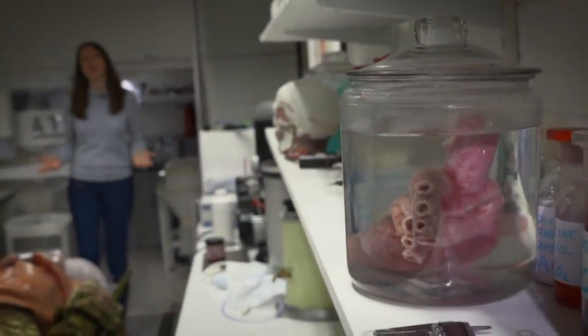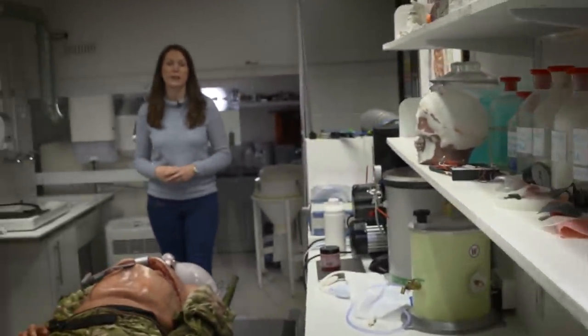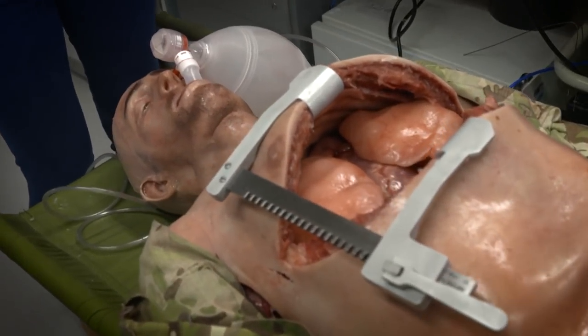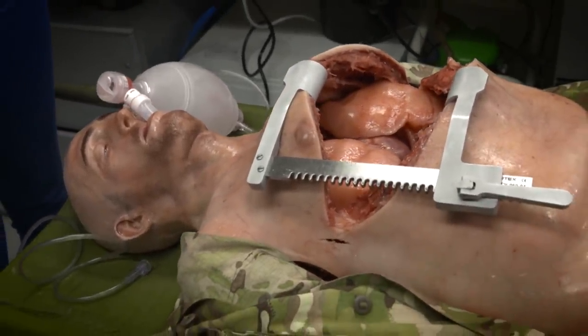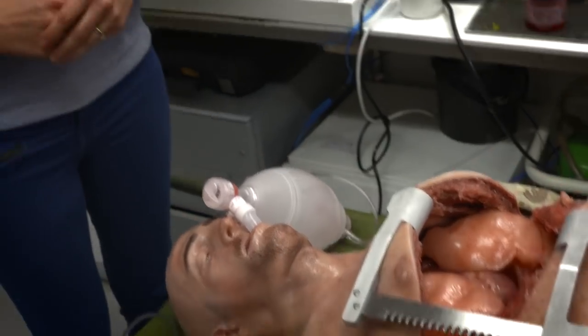The solution could be found here in a lab at Nottingham Trent University. Brace yourselves — this is not for the squeamish. This is Tony: a lifelike human replica made of silicone. He breathes and he bleeds. One day, surgeons and other medics could practice on Tony to get used to the stress and the trauma of emergency operations.